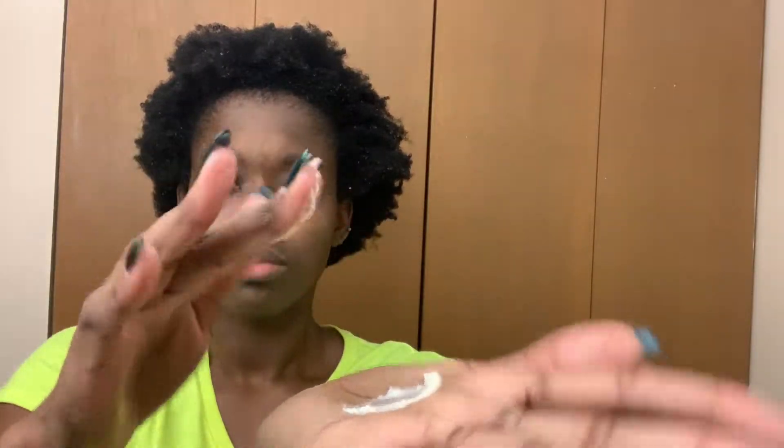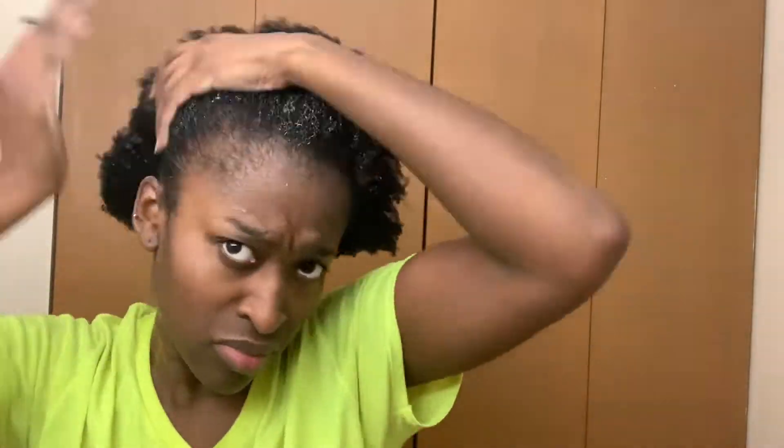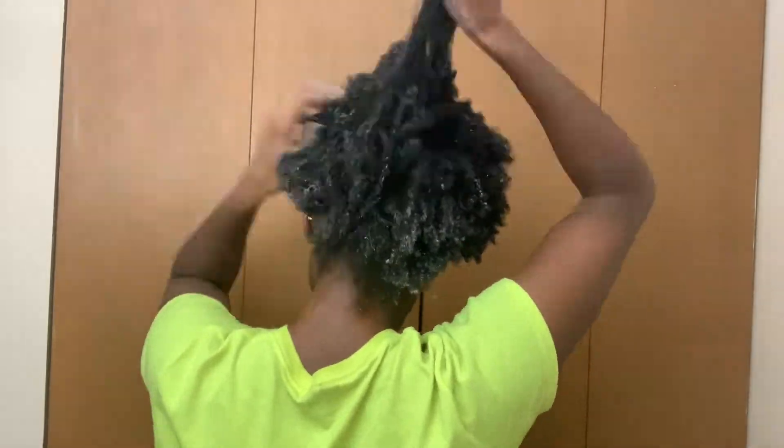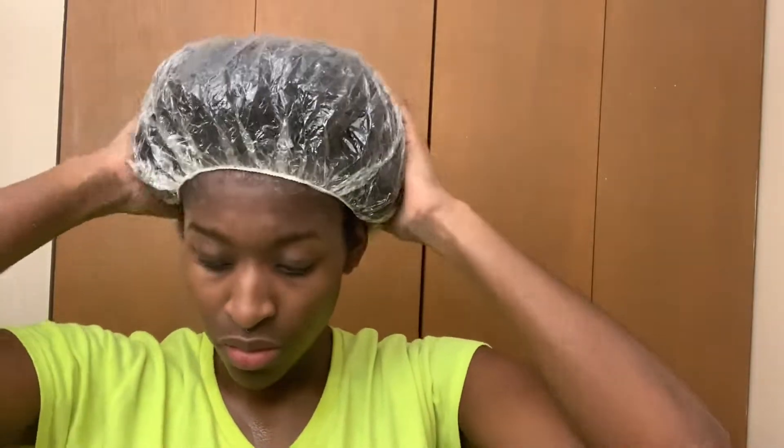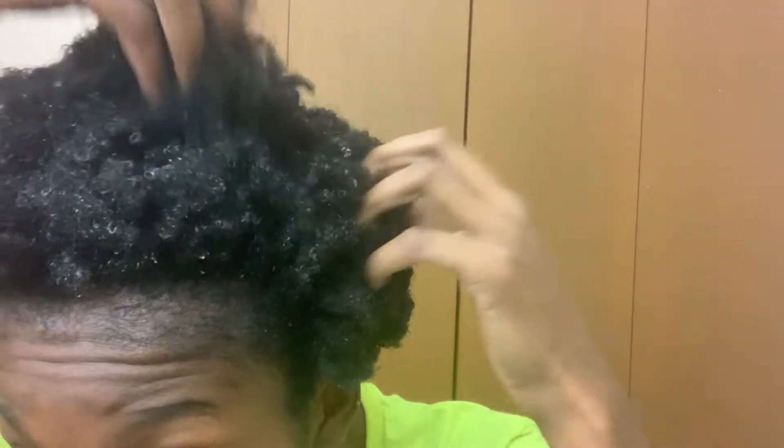Next I moved on to the conditioner. The texture was super thick — it took a little bit of effort to get it out of the bottle. I was not crazy about the scent; it had a light licorice smell to me, but I did like how it applied to my hair. This conditioner doubles as either a rinse-out or a deep conditioner, so I chose to use it as a deep conditioner. You can see it made my curls pop a little. I did some finger detangling, put a shower cap on, and left it on for about an hour. After rinsing it out, my hair felt super soft — and yes, my shrinkage was in full effect as usual.